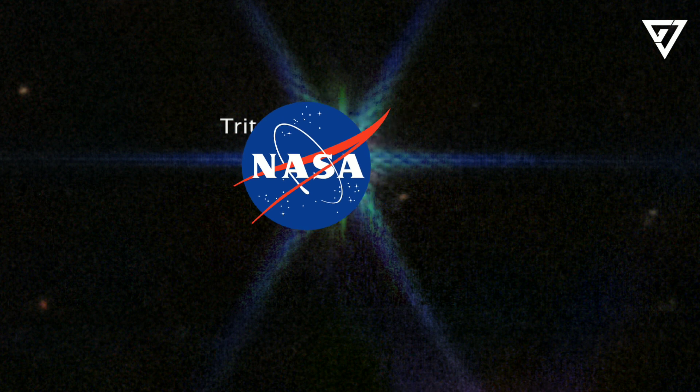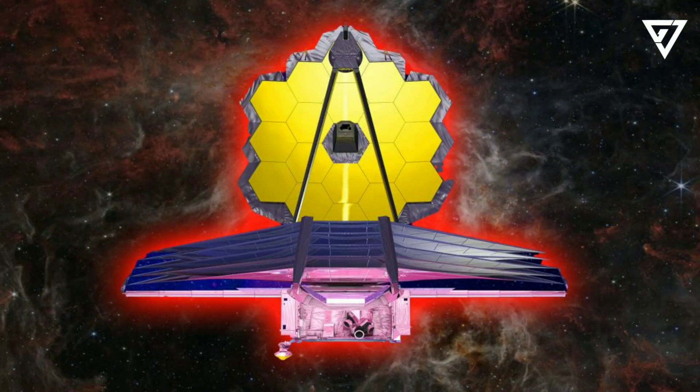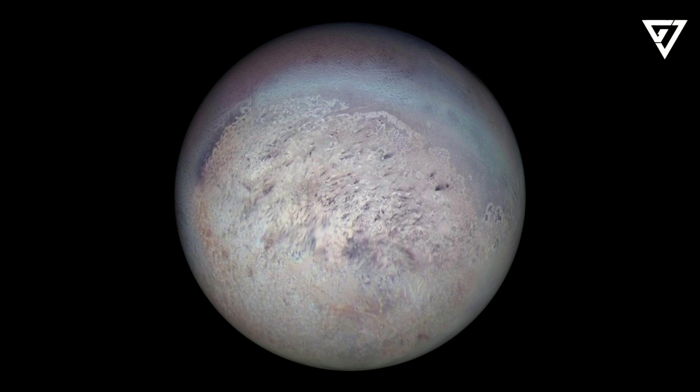NASA recently declined to send a mission to study Triton, and not much can be gleaned about it from this image. But future Webb observations should hint at the composition of Triton's surface and could show changes indicating geological activity. "Triton is a geologically active world," Dr. Hamel said. "When Voyager 2 flew by, it saw cryo-volcanoes erupting. So there is a possibility that there are changes in the surface chemistry over time. We will be looking for that."